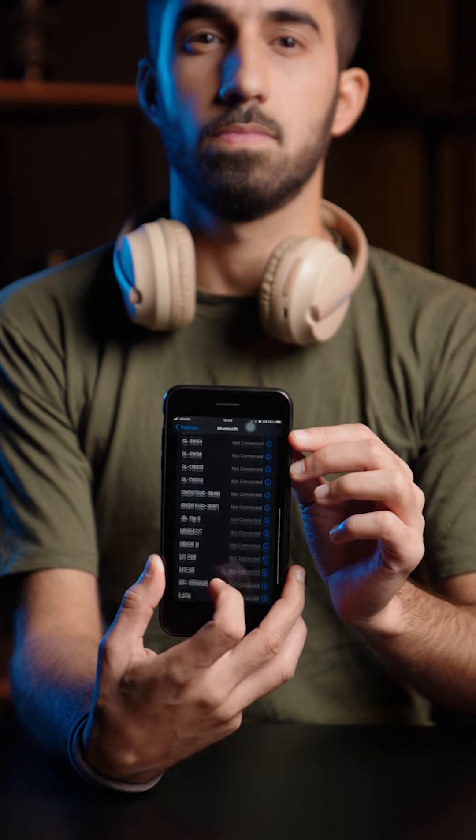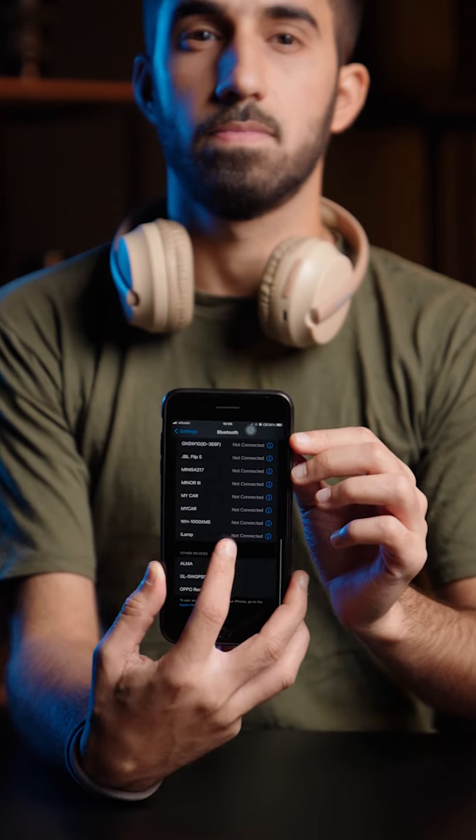It supports Bluetooth version 5.3, providing you the ability to connect to various devices within a 10-meter range. The headphones come with a microphone, allowing you to easily answer your calls.